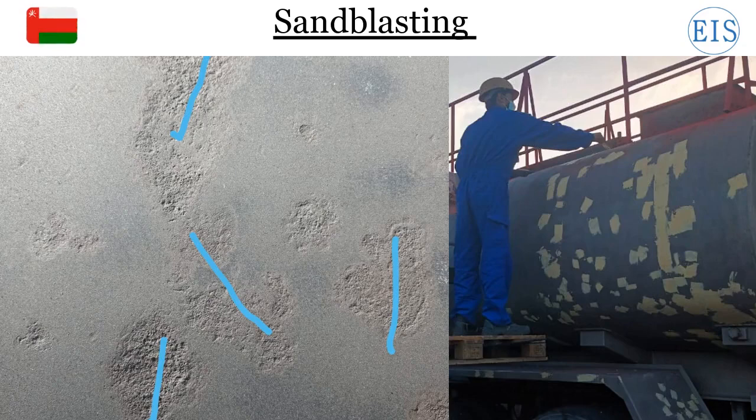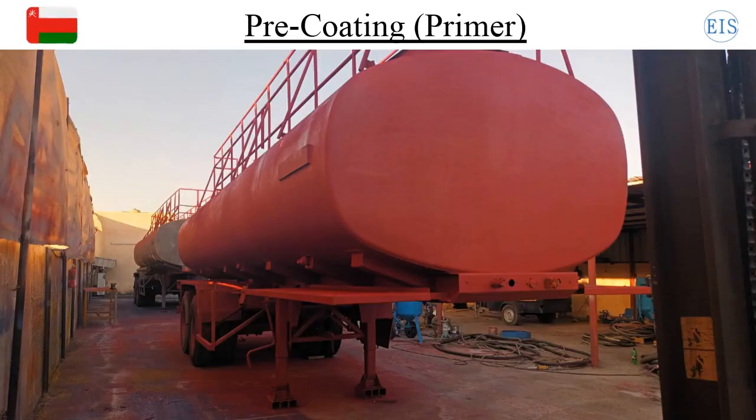Here you can see our worker treating highly damaged areas by applying special putty, which will result in an evenly smooth coated surface. We offer a countless range of colors for airless painting or coating, but before that we always apply primer to stop future corrosion.